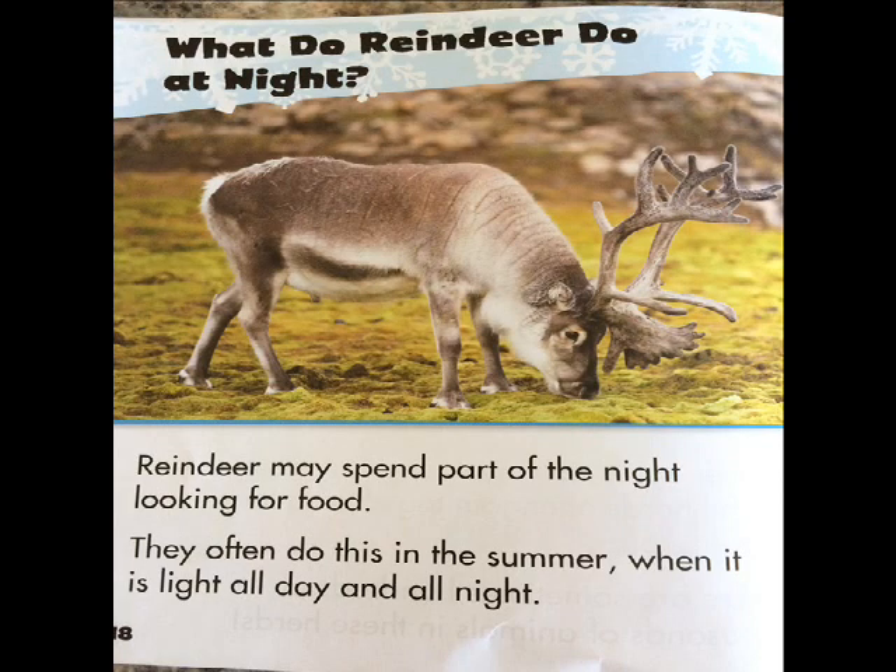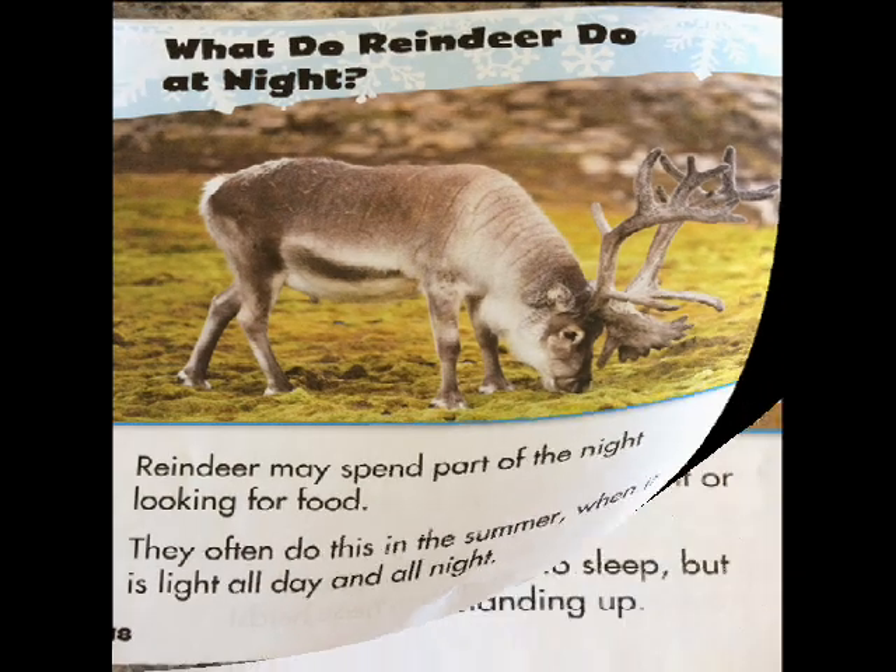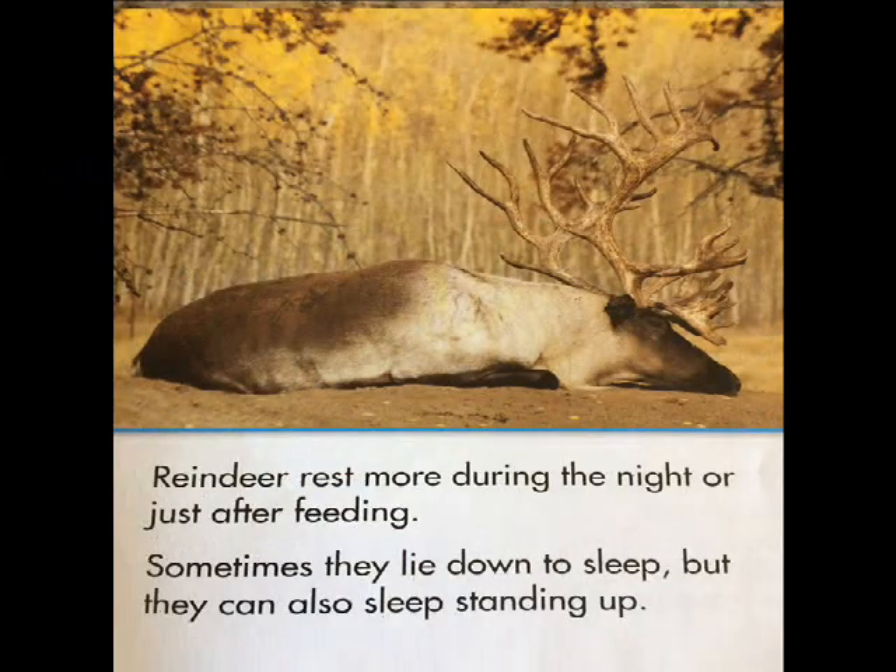Reindeer may spend part of the night looking for food. They often do this in the summer when it is light all day and all night. Reindeer rest more during the night or just after feeding. Sometimes they lie down to sleep, but they can also sleep standing up.